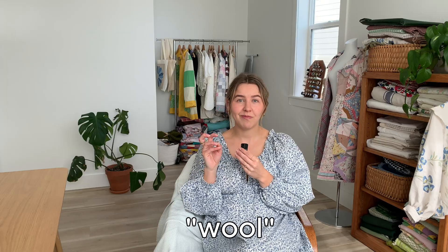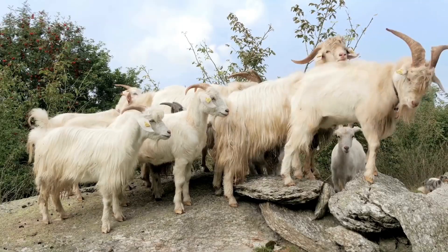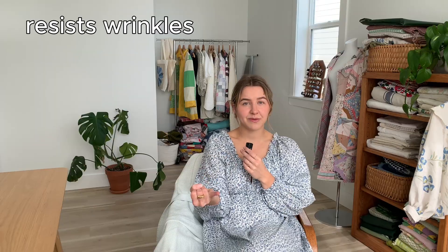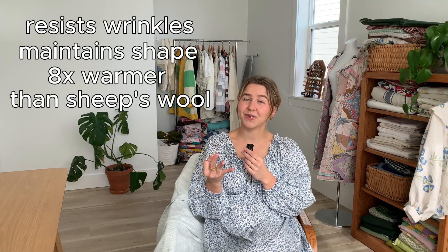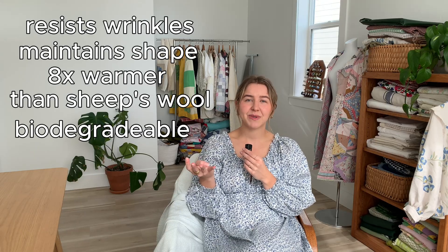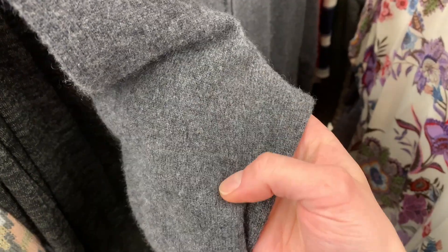Though wool is made from sheep's hair predominantly, other animals like goats can technically produce wool. Moving on to cashmere. Cashmere is a natural protein fiber that comes from the cashmere goat. It resists wrinkles, maintains its shape well, and is said to be roughly eight times warmer than sheep's wool. Untreated cashmere is biodegradable. Downsides to cashmere: very specific care instructions, prone to pilling, and it can be expensive.